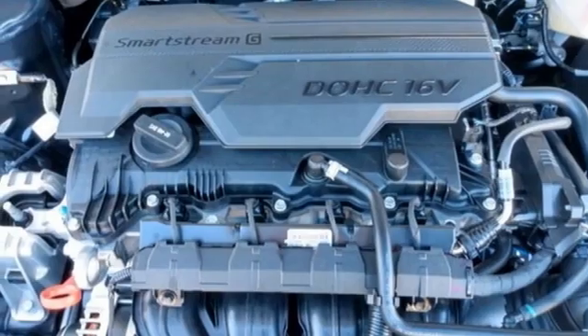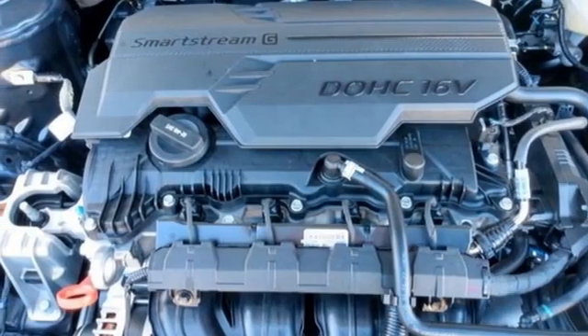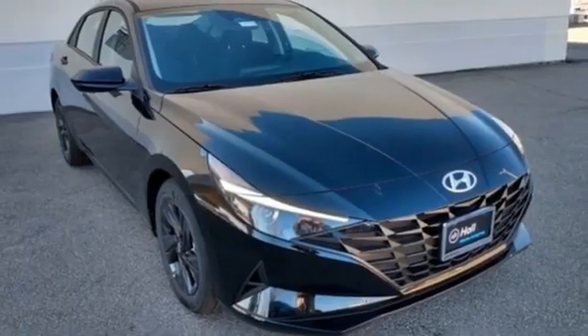Inline four cylinder engine, aluminum wheels, gas pressurized shocks, and hands-free liftgate.